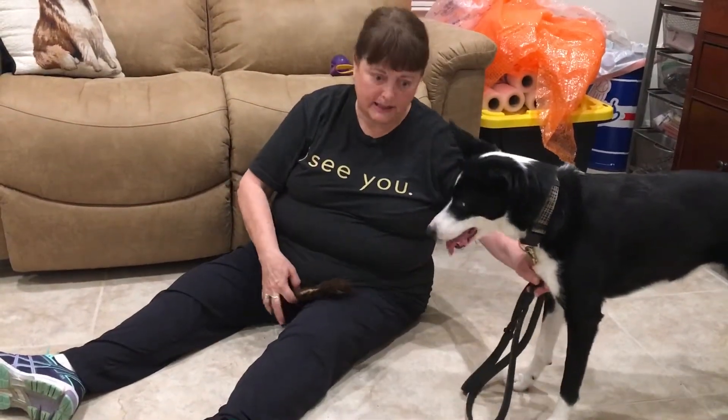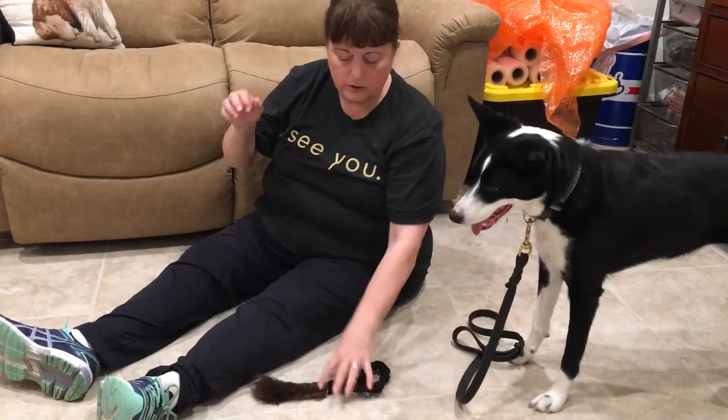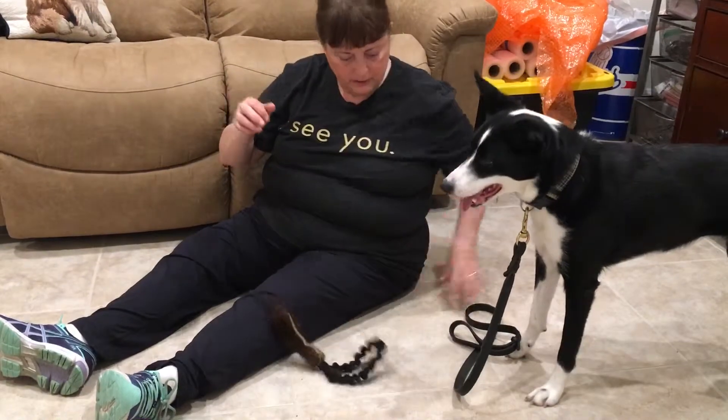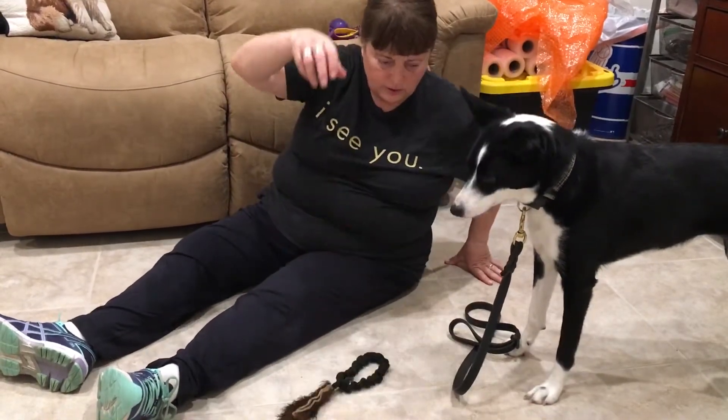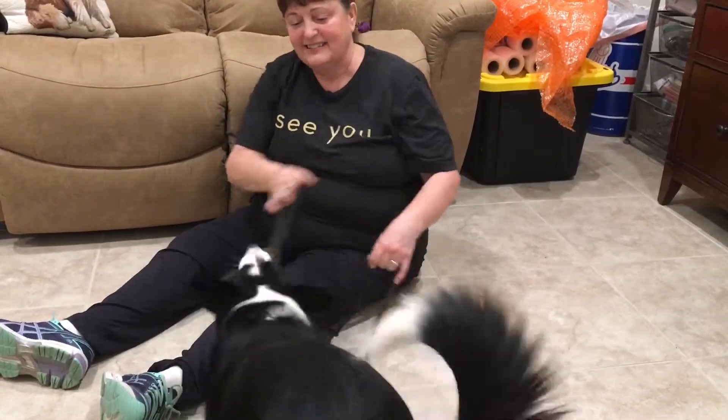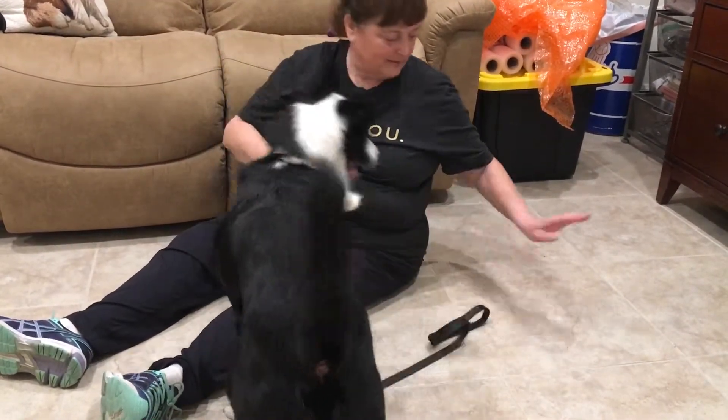So we're going to increase the difficulty here — do multiple drops. Get it! Good girl. Good job.